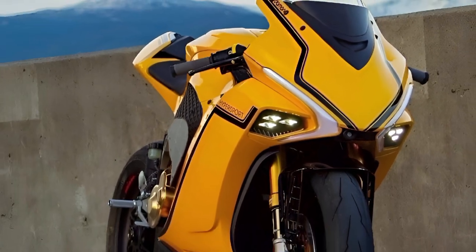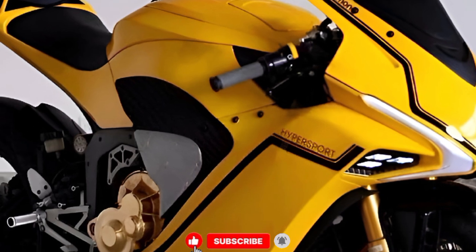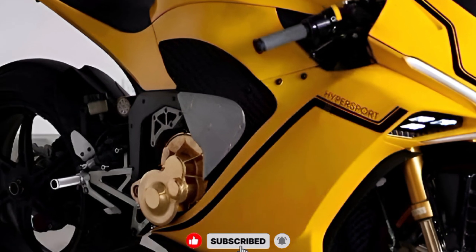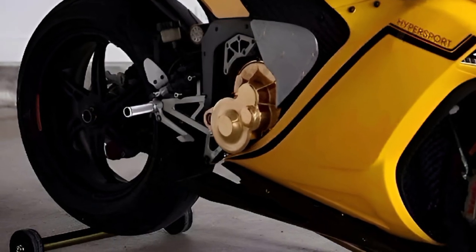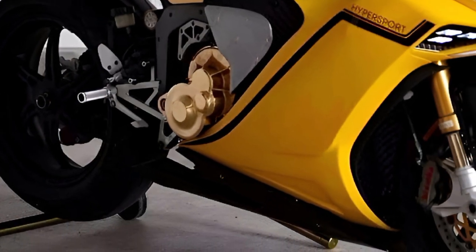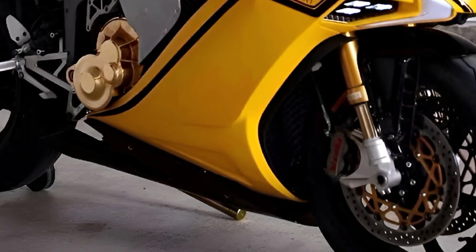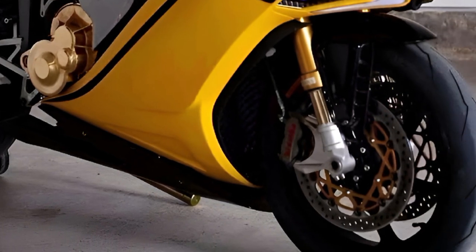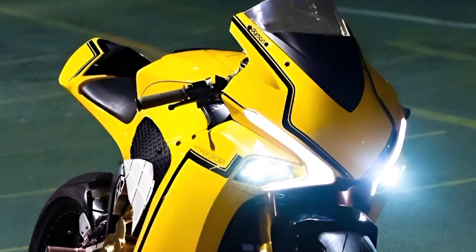Right off the bat, the exterior of the 2026 Daemon Hypersport is a real head turner. The aerodynamic body is sleek, aggressive, and ultra-modern, combining sharp lines with functional design elements. It's built with lightweight carbon fiber fairings, giving it both high strength and minimal weight. The front end is aggressive with a dynamic LED lighting setup.